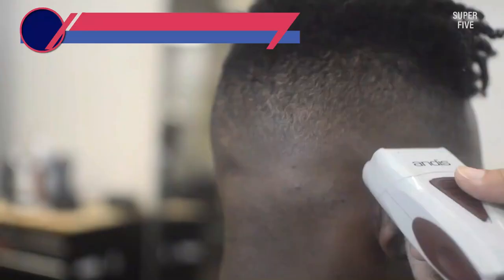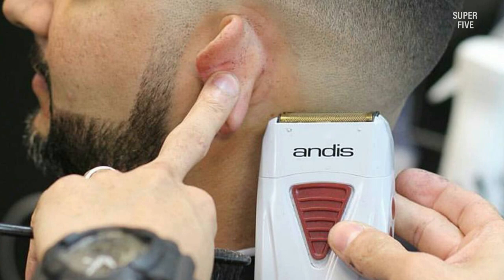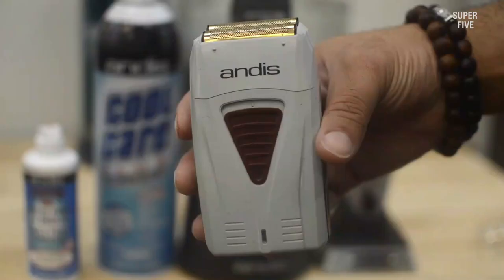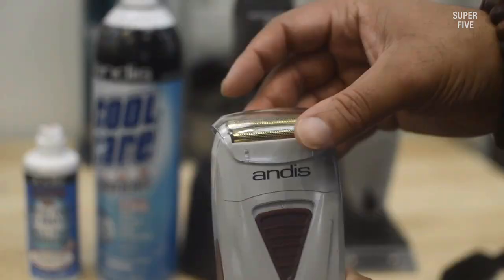Number four: the Andis 17150 electric head shaver. This is one of the most popular models among barbers and professionals — the Pro Foil from Andis. Marketed as a foil shaver for finishing fades and cleaning occasional stubble, it's also a very interesting option as a head shaver. Its main selling point is closeness — in my opinion it is better in that regard than all the other shavers on this list. By using extremely thin foils, this shaver manages to cut the hairs very close to the skin.